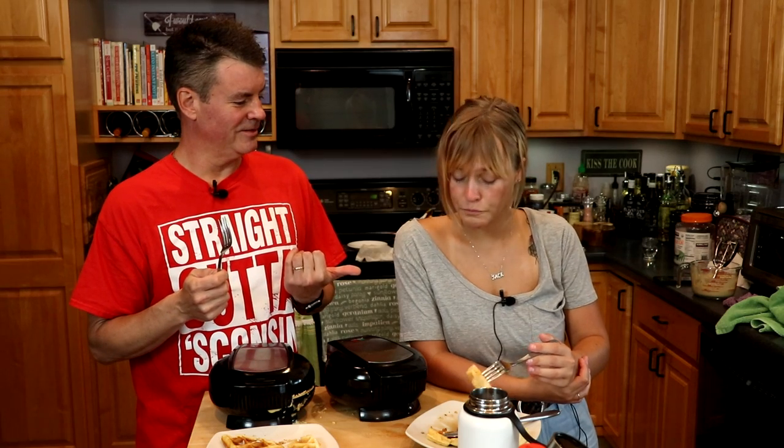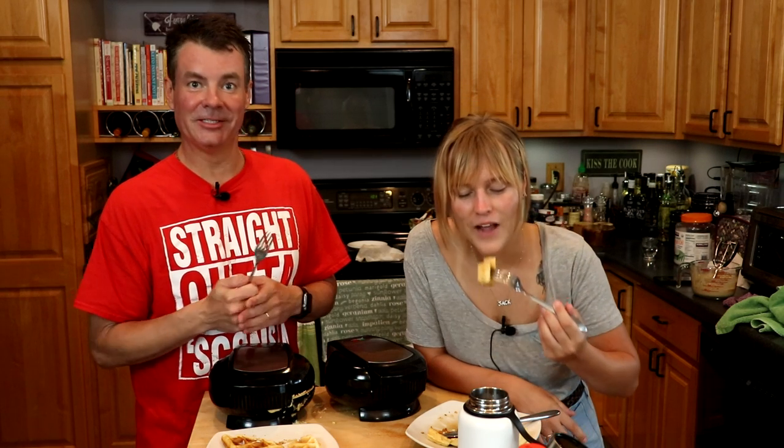Closing thoughts? If you're paleo, good for you — good waffles. Thanks for watching.